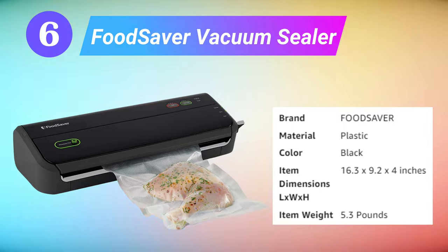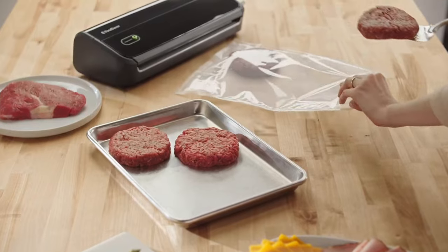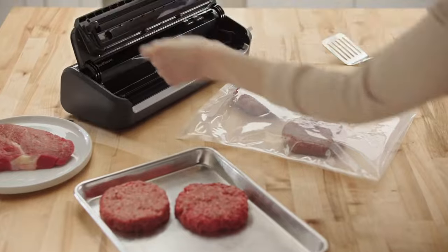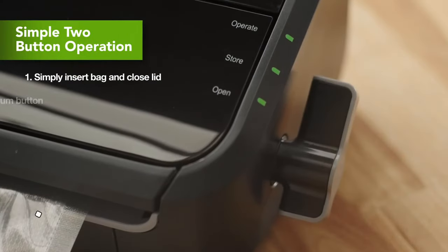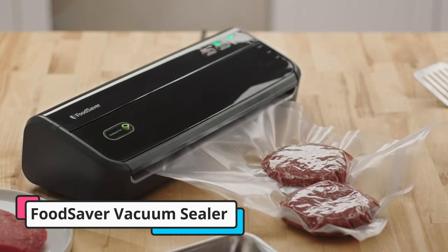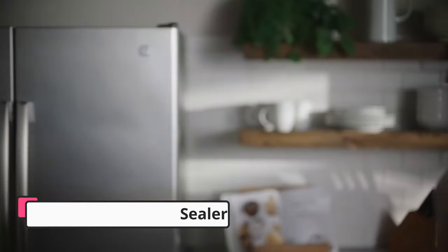Sixth is the FoodSaver FM2000 Vacuum Sealer. The FoodSaver FM2000 Vacuum Sealer System with starter kit bag and roll set keeps stored food fresh way longer than traditional freezing methods. It can keep food fresh up to five times longer, and when freezer-kept, can seal in freshness for up to three years. The FoodSaver Handheld Vacuum Sealer has simple operation and provides a consistent and reliable seal that removes the air surrounding stored food to limit exposure and space for water molecules to freeze, which causes dreaded freezer burn.